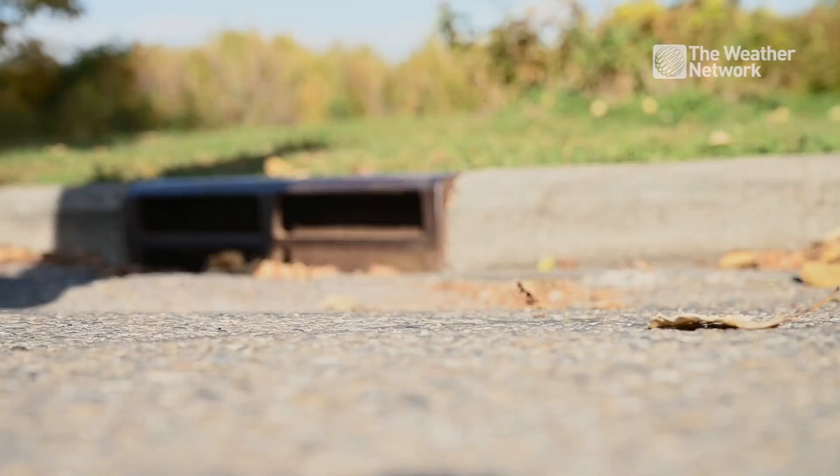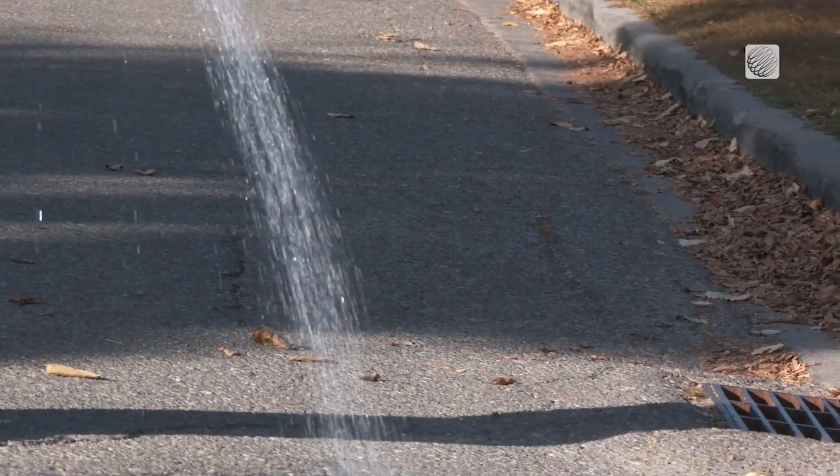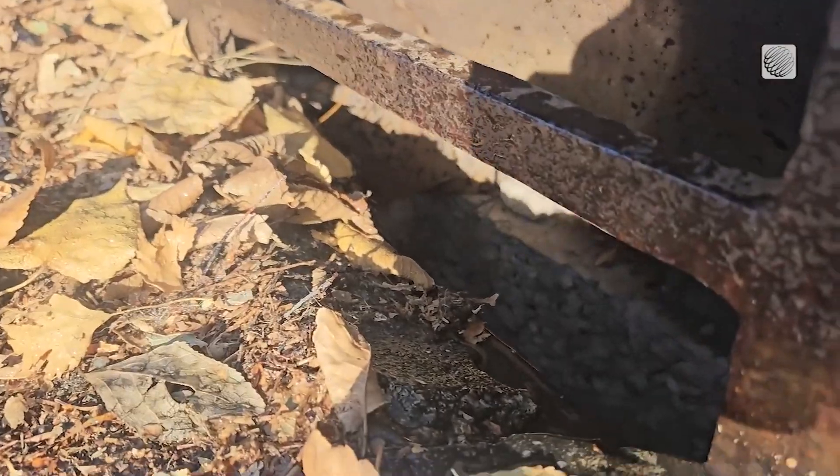Let's make it rain, firstly on this traditional asphalt road. Notice how the water must run along the impervious road surface towards the gutter and eventually down a storm drain to reach the underground storage pipe.